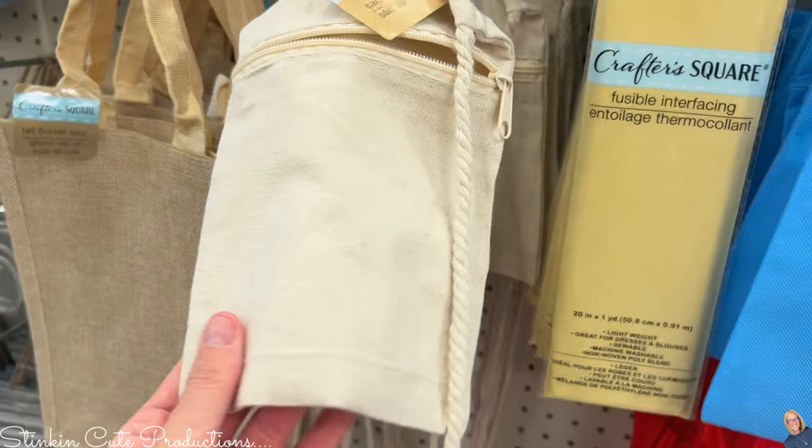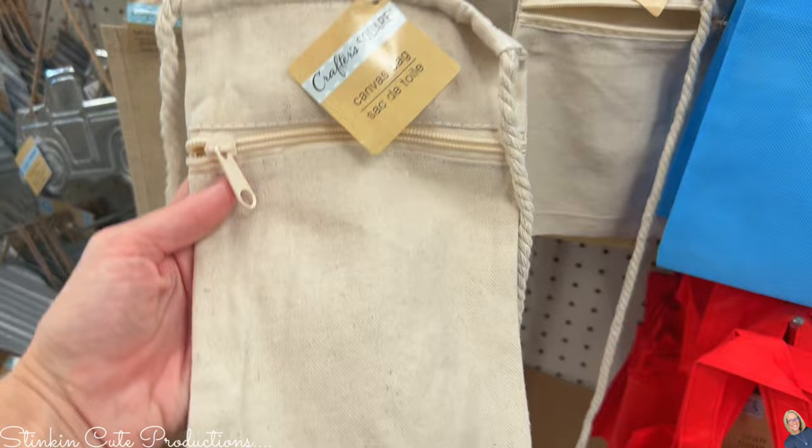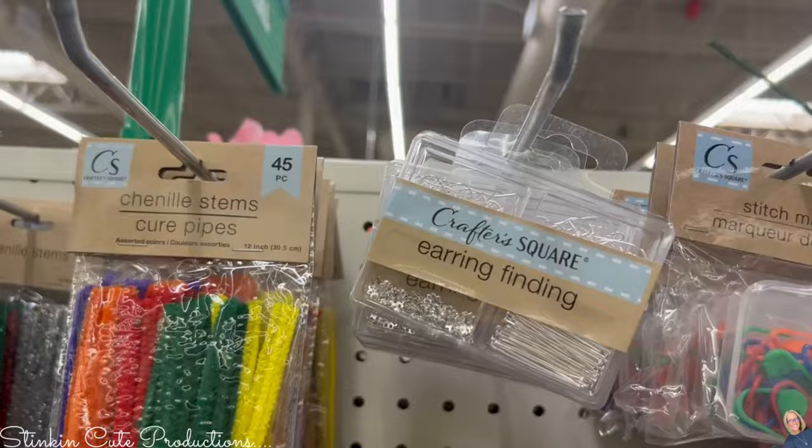I'm also seeing these new canvas tote bags with a zipper — great for personalizing with vinyl and gifting. I will tell you though: the blue and red bags and the tan one — you cannot iron on the tan, and you can only put regular vinyl on it. The red and blue? Don't even try.